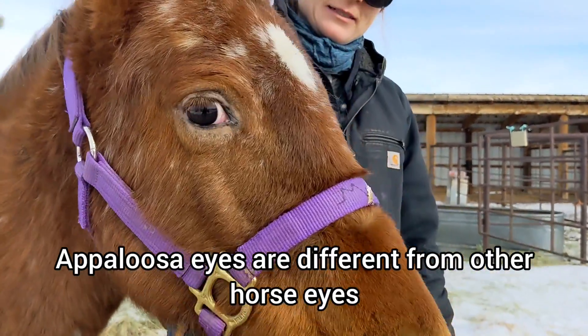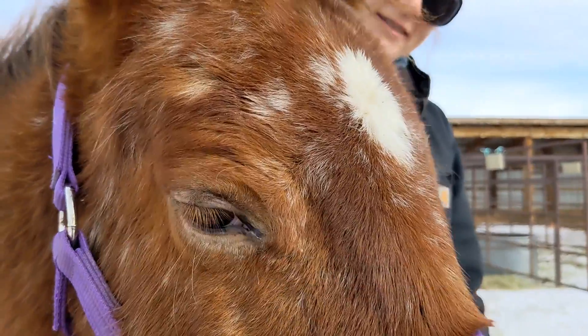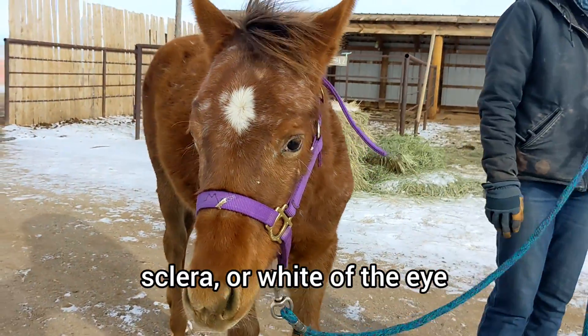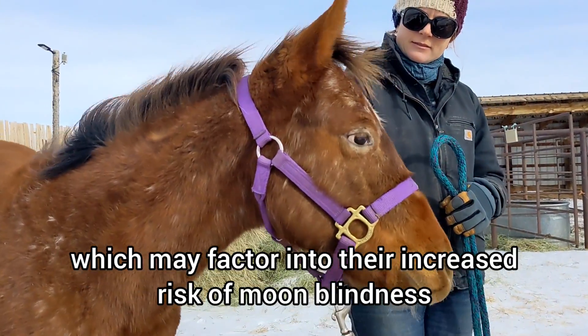Appaloosa eyes are different from other horse eyes, with light or mottled skin around the eye and a greater amount of sclera, or white of the eye, which may factor into their increased risk of moon blindness.